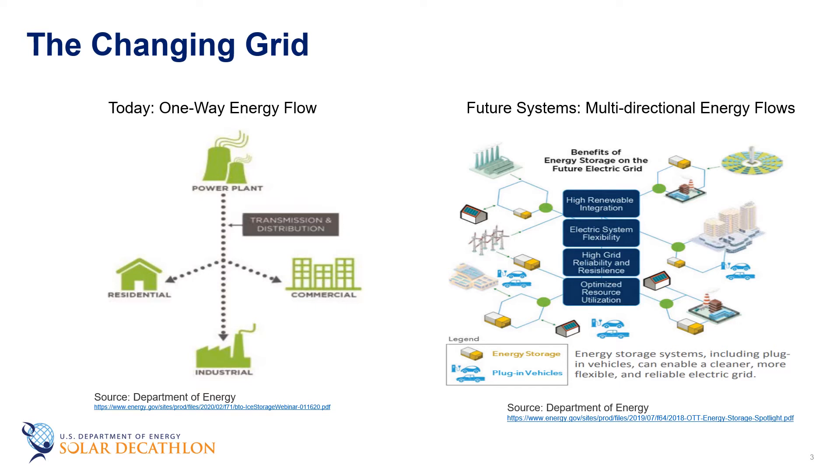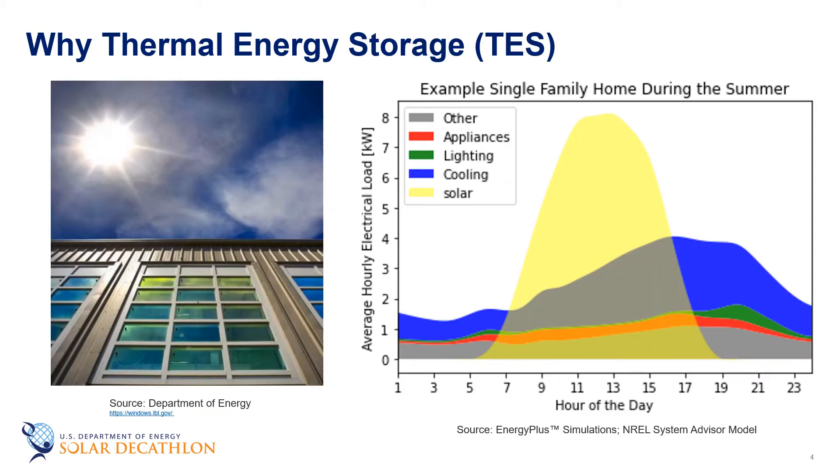Energy storage technologies can bolster and stabilize the U.S. grid by providing load leveling, peak reduction, backup power, and other management services. Buildings utilize energy for a wide variety of end-use services. During the peak electrical demand periods of the summer months, much of that energy is devoted to maintaining thermal comfort through air conditioning. Storing energy to meet these large demands can become increasingly important as we consider energy delivery in the context of renewable generation profiles that vary over the course of the day.